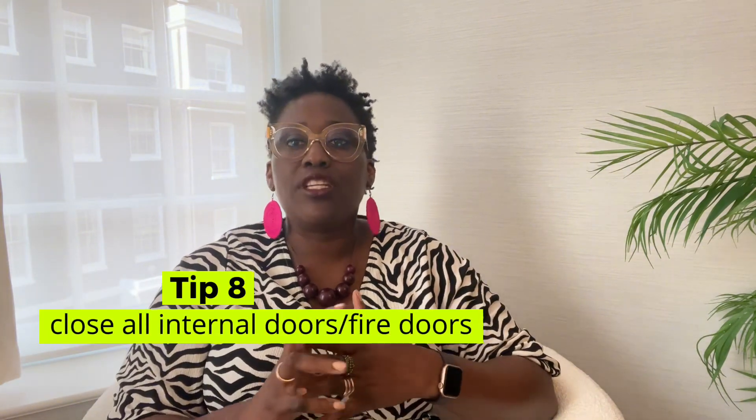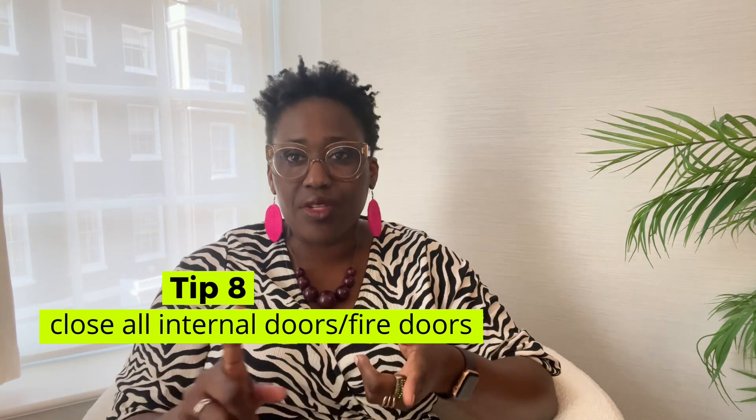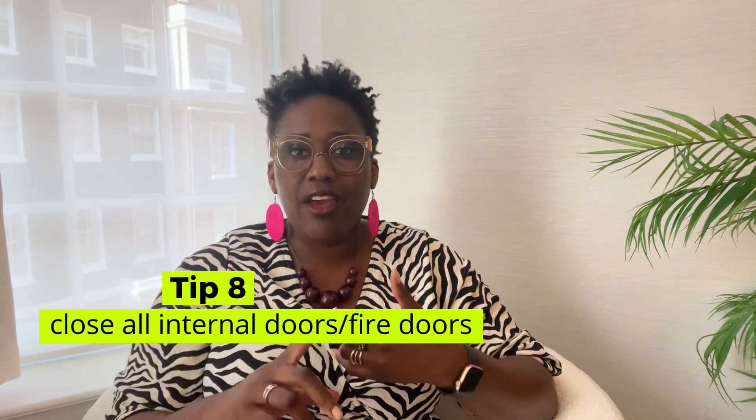Tip number eight: close all internal doors, especially fire doors. In the event of a fire, closed doors can serve as a barrier, preventing the fire from spreading freely throughout the property. It buys valuable time until the fire is extinguished.